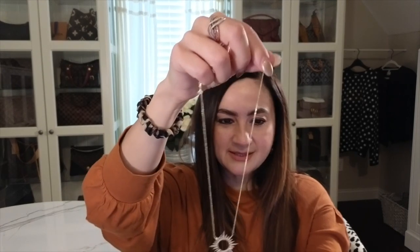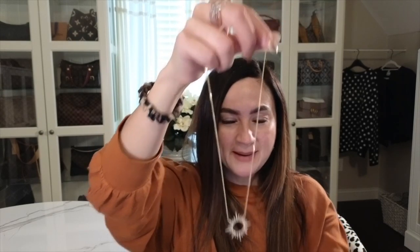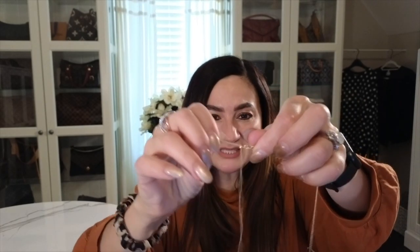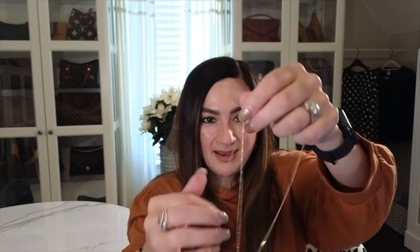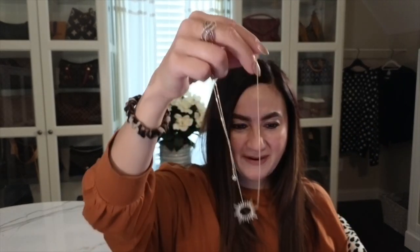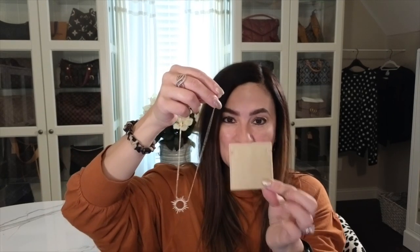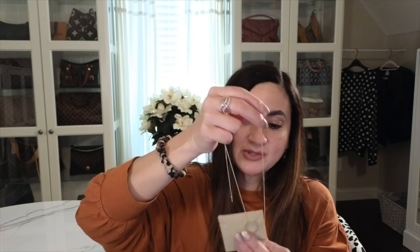I'm going to show you the necklace I'm referring to. This is one I got from my husband and kids as a Mother's Day gift — super beautiful. The chain is very dainty and has an adjustable length. I kept getting knots in it all the time, which was really annoying, so finding a travel item to actually protect this chain was really important to me.